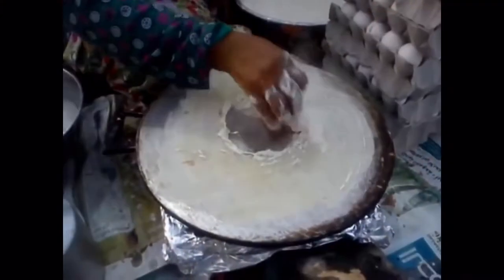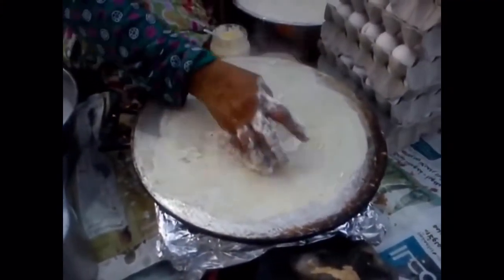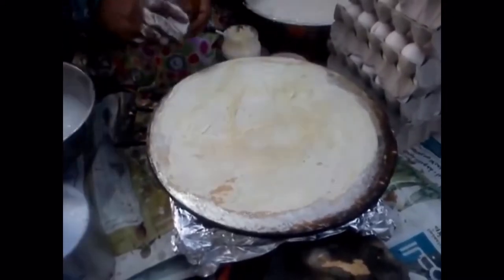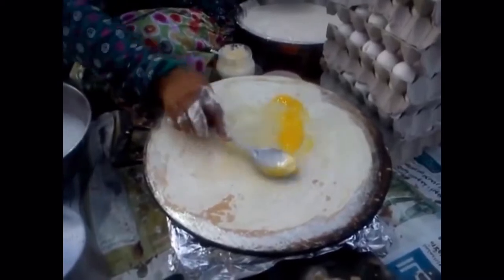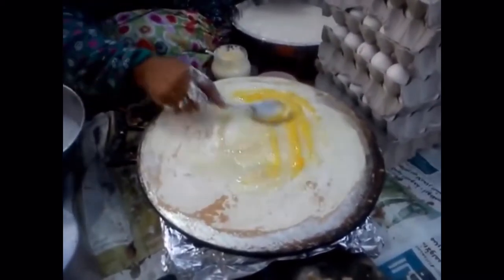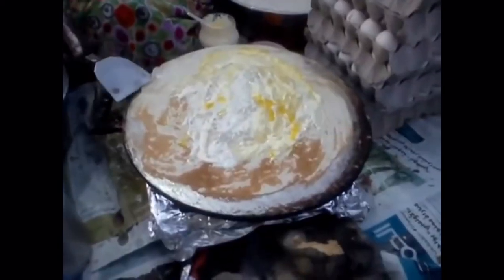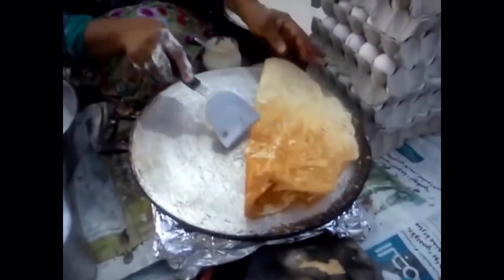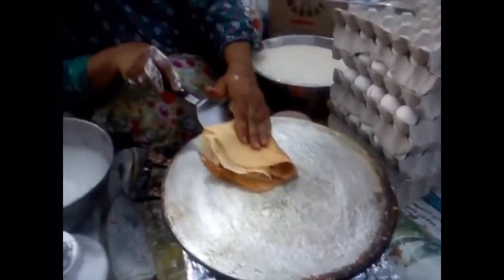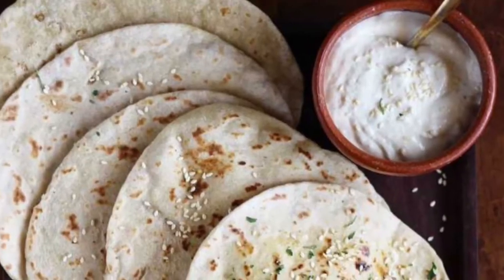Second on our list: Omani bread. It is a simple yet elegant bread made by Omani households. It is a delicious, easy-to-prepare dish with three simple ingredients: flour, water, and salt. The batter is either very sticky or wet like a pancake batter, cooked over a sizzling pan, and served with cheese, mayonnaise, or honey, most of the time along with the main course.